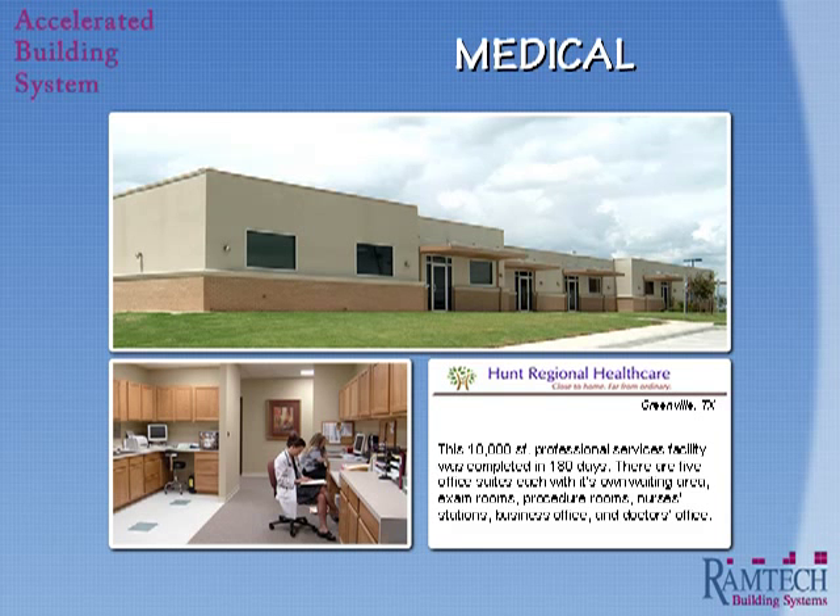When the Greenville, Texas area found themselves without an obstetrician, Hunt Memorial Hospital recruited a qualified physician from out of state and worked quickly to add professional office space for the new doctor. The result was a new 10,000 square foot building that was completed and ready for operation in only six months.